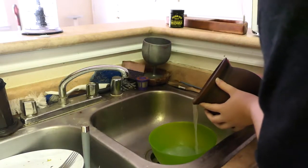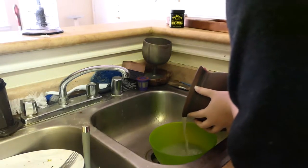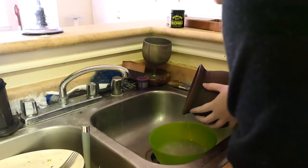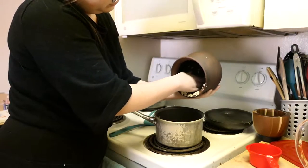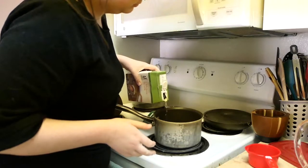For the starch water, it was as simple as letting barley soak in water overnight. I drained that water to collect the starch, squeezing out as much as I could. I didn't want to let the barley go to waste, so I put it into a pot with some broth and vegetables to make a soup.